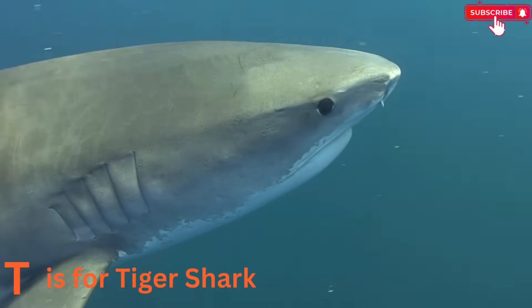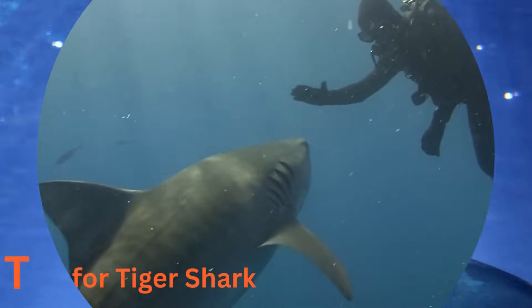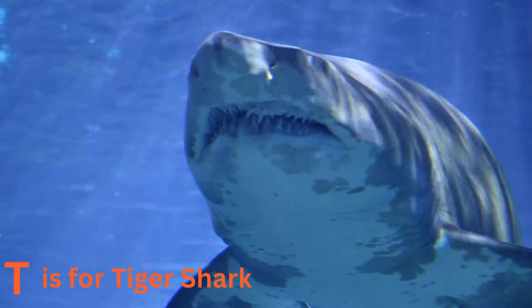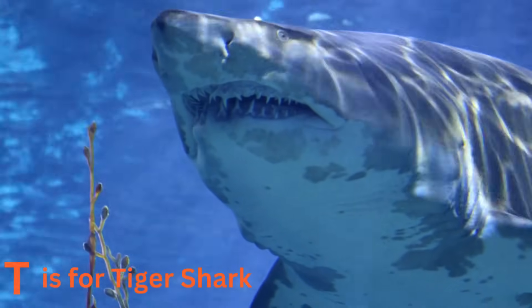T is for tiger shark. Tiger sharks are the mighty hunters of the ocean. With their distinctive stripes, they're like the tigers of the sea. These powerful sharks explore the waters with curiosity and a keen sense of smell.